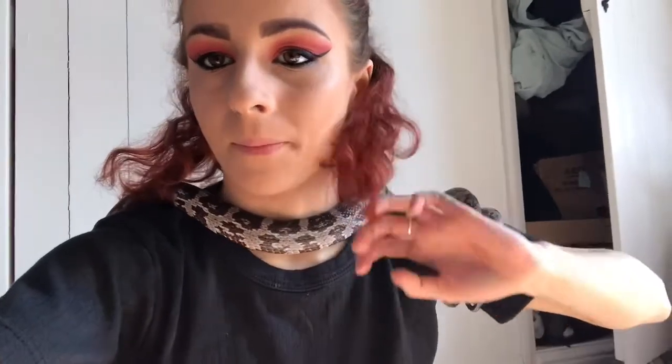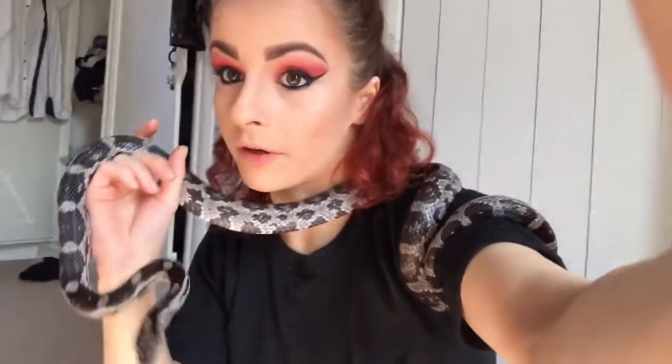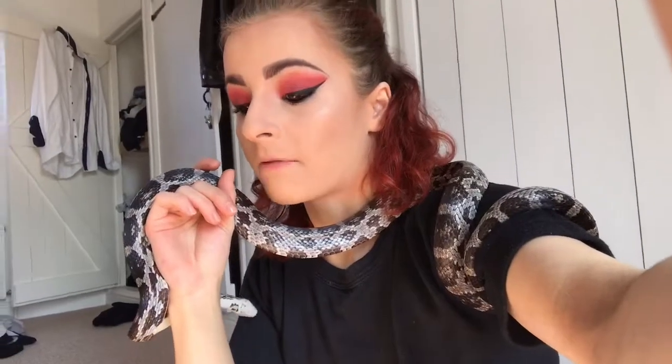So let's tell you guys Ralph's story. Ralph is an anerythristic corn snake, which means he's lacking all red pigment - he is gorgeous. He's a friend of a friend's - well, was a friend of a friend's. Ralph was given to me for free, so he's a rescue in my eyes because his condition wasn't great.